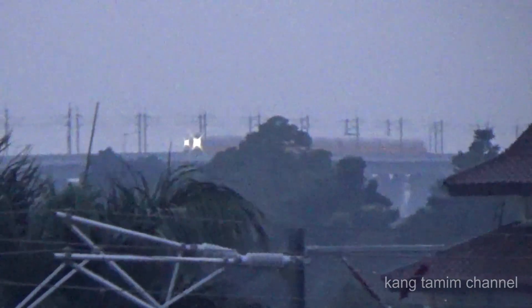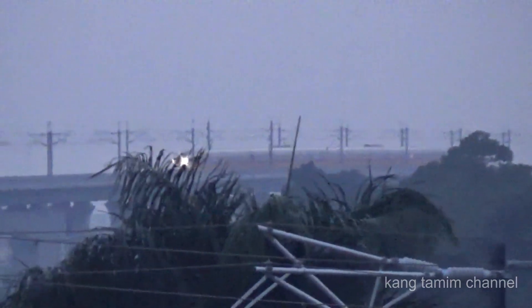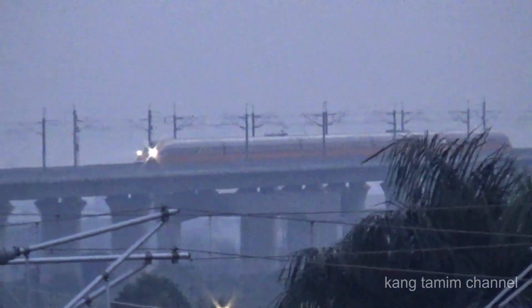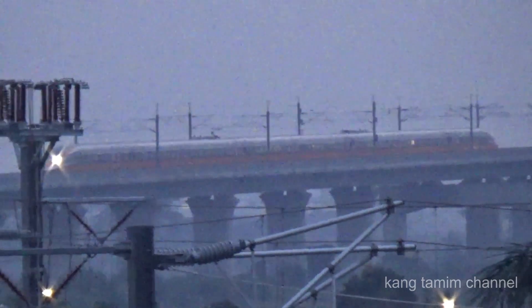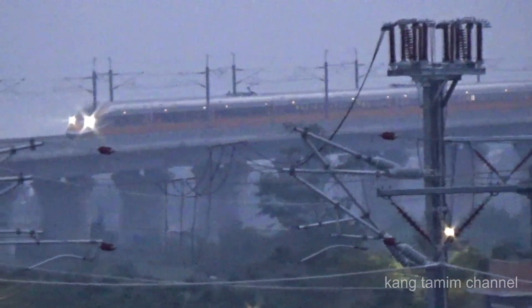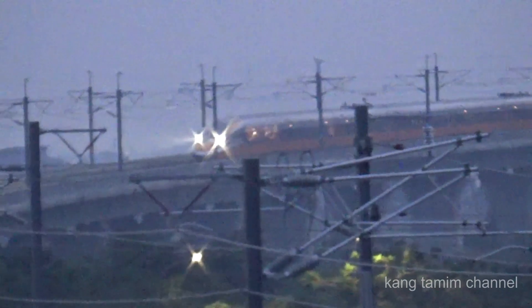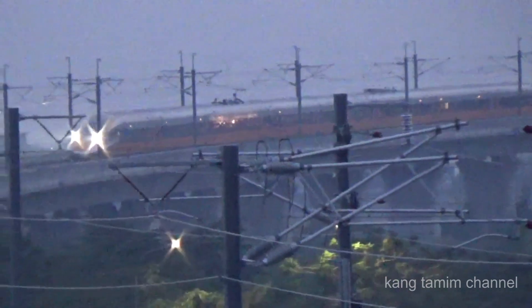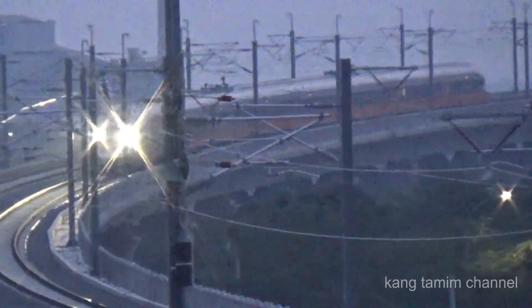In the morning, at 17:15, there is a light of CIT from the west side of the track. The CIT has returned to the north side to the station of Cepat Tegaluar. The CIT will be added to the station of Cepat Tegaluar. The CIT has maintained the station of Cepat Tegaluar.